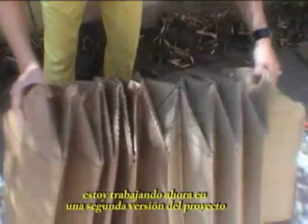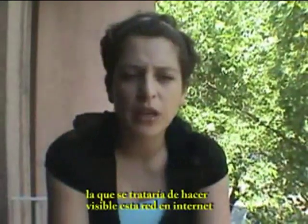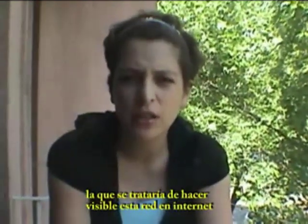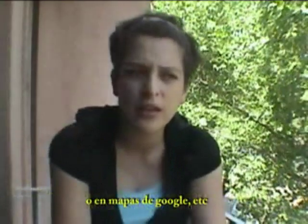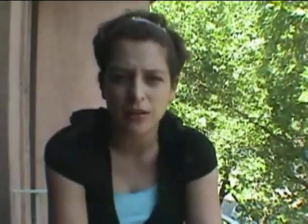I'm working now on a second version of the project, which would be about making this network visible on the internet or in Google Maps. It's not only about posting your photographs or what you think about something, but mostly about making something for someone else.